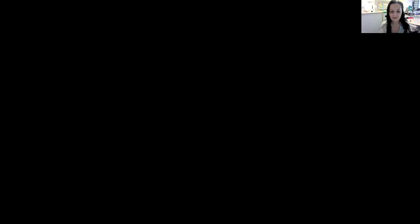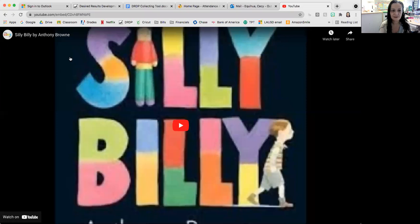So what we're going to do first is we're going to go ahead and read Silly Billy. I'm going to go ahead and share my screen with you so that we can watch that video. Silly Billy by Anthony Brown.